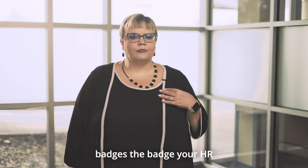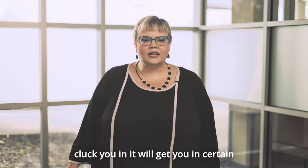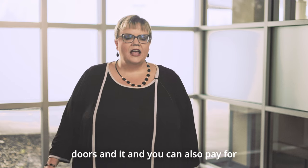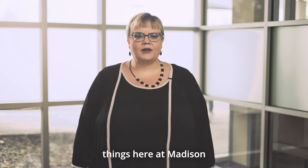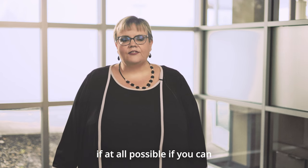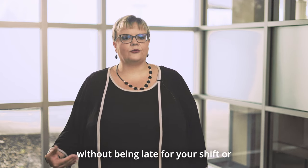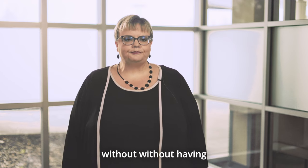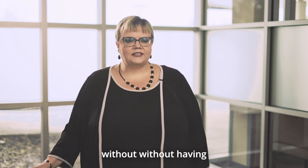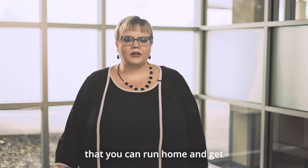Your employee badge will help clock you in, get you through certain doors, and you can also use it to pay for things here at Madison Health. If you forget your badge, if you live close enough and can run home to get it without being late or making someone wait for you to relieve them from shift, we ask that you do that.